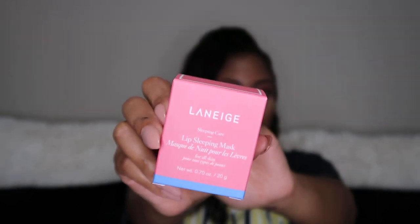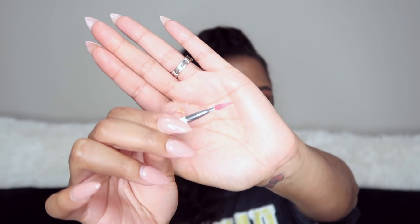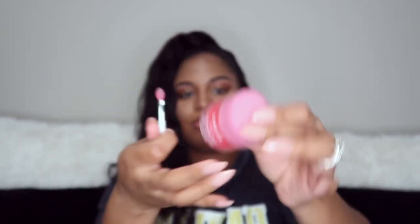My other purchase from Sephora was the Laneige lip sleeping mask. This is something that was on my to-get list for a long time but I just never picked it up. It comes in the box with a little lip spoon scooper. I got the berry scent because I typically like berry-scented things, and it smells pretty good — I've dipped into it just a little bit.